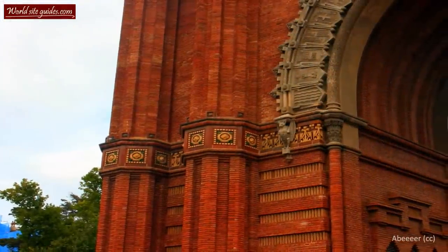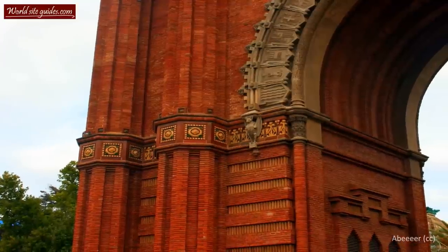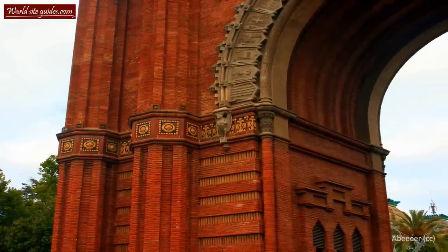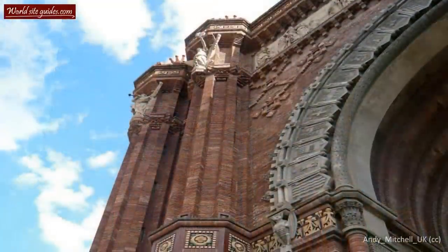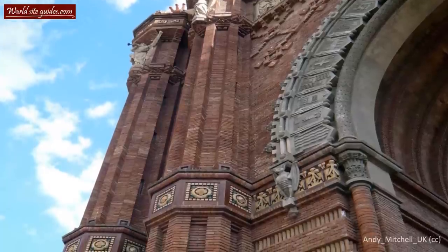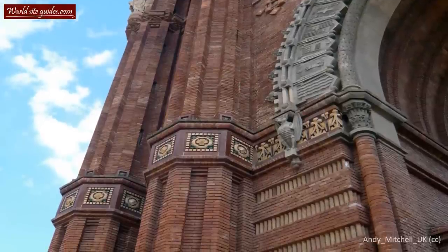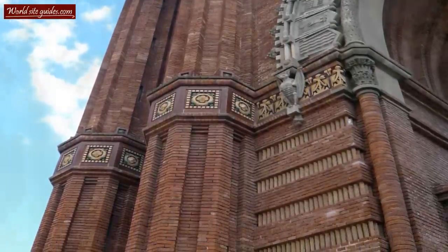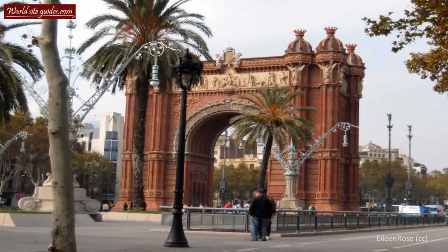Using bricks as the main material is a typical feature of the rather unusual architectural style the arch is built in. Unknown to many, even a lot of Barcelonians, is that the arch is inspired by Muslim architecture. The style is known as Mudéjar, which emerged during the 12th century on the Iberian Peninsula. The style was created by the Moors and Muslims who remained in the area after the Christians had recaptured and repopulated the whole Iberian Peninsula. When you look at the arch and think about it, the Muslim influence is actually showing pretty clearly.